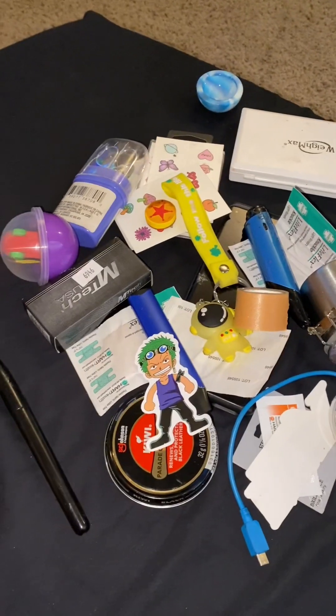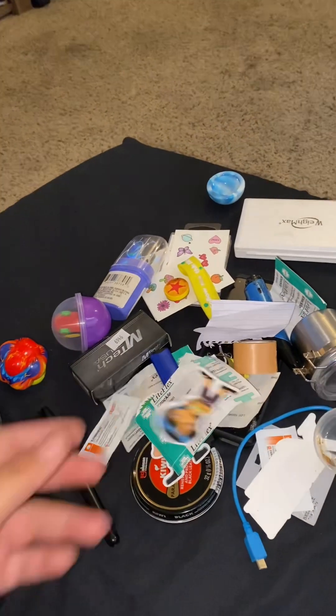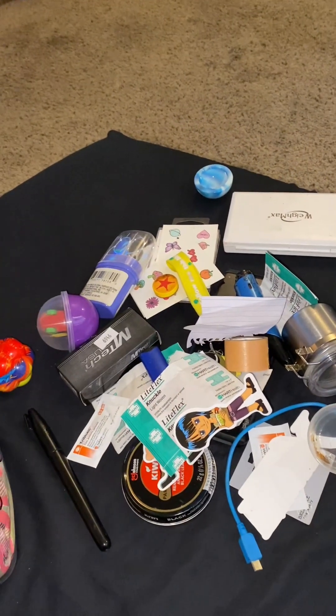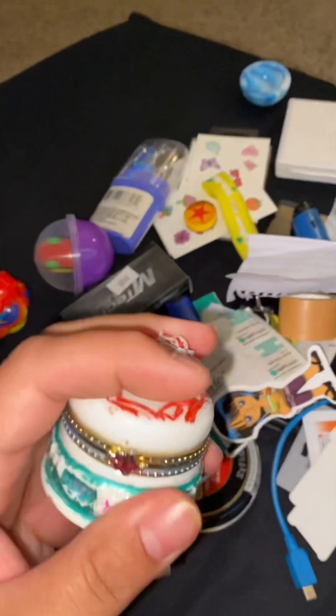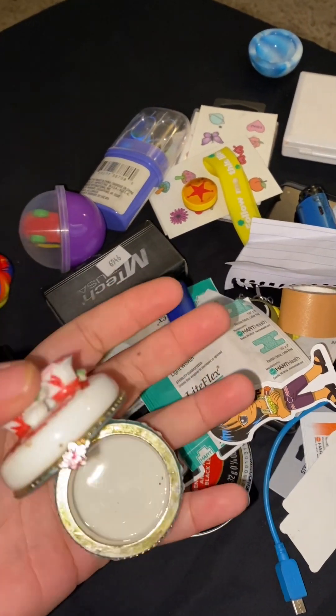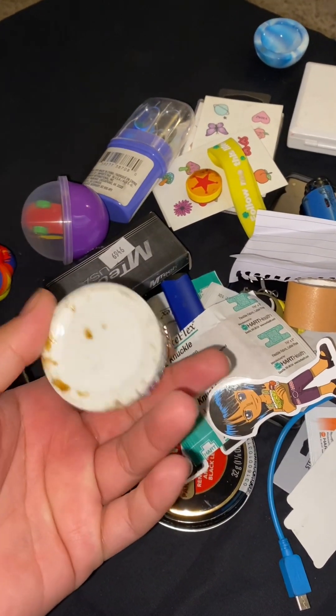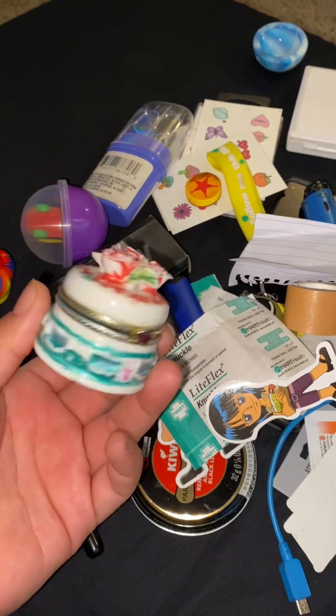One Piece sticker. A random note. Ointment. More One Piece. This is the engagement ring holder. I don't remember where I got this, but it's pretty and I might shine it up and use it. Who knows?